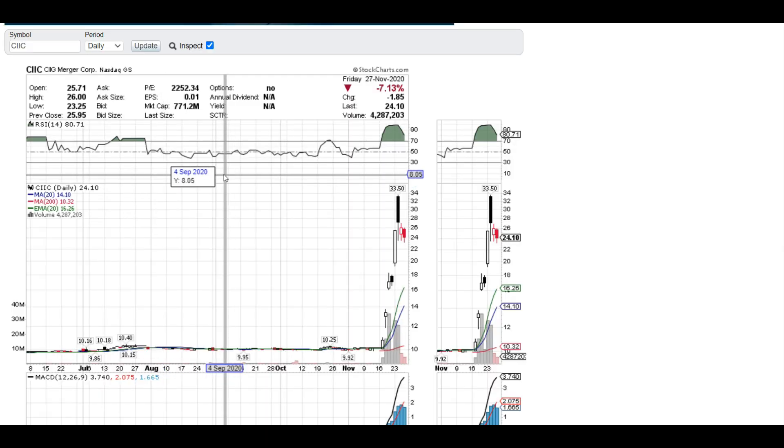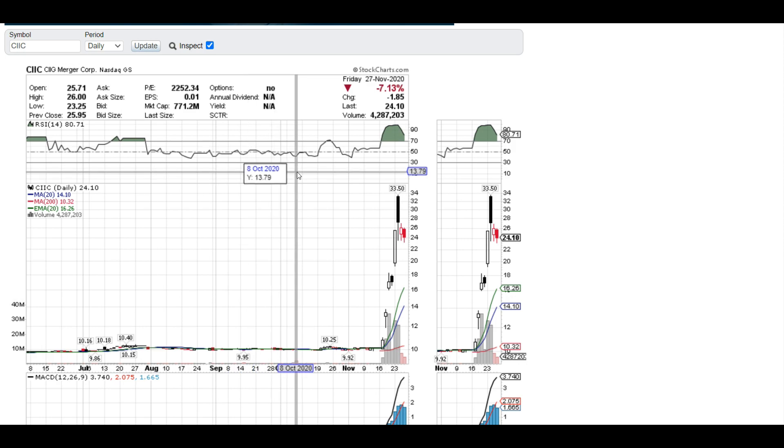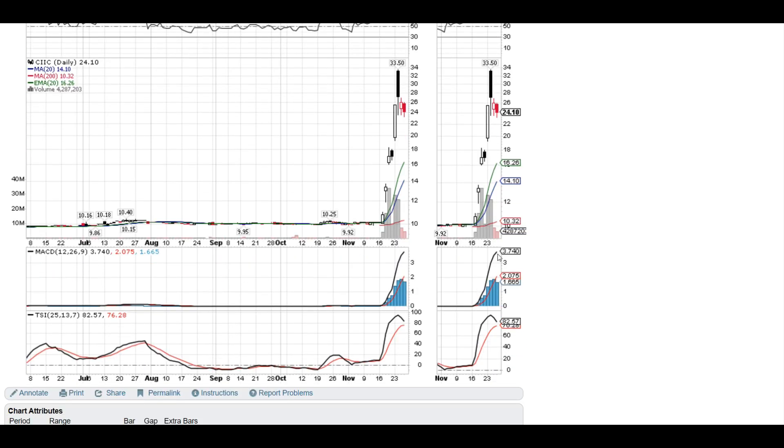Let's check out what's going on with CIIG Merger — ticker symbol CIIG. You guys know I don't sugarcoat anything. If I say a stock is going up, it's going up, and if it's going down, I'll say that too. Right now, CIIG is on a downward trend.